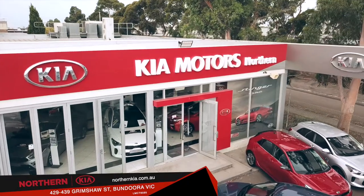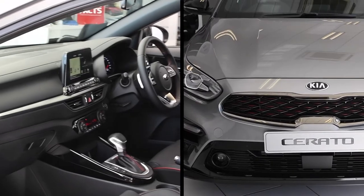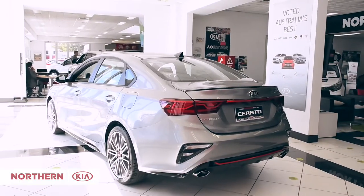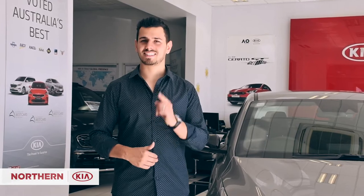Hi, Nando here at Northern Kia, and today we're stepping up to a new level of style and sophistication with the all-new Serato sedan. Completely redesigned inside and out with everything you want, from looks and style to comfort and technology, the all-new Serato sedan is simply next level.